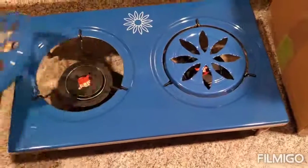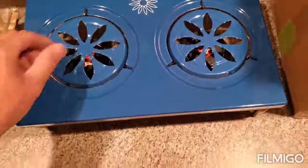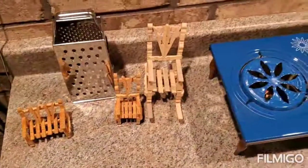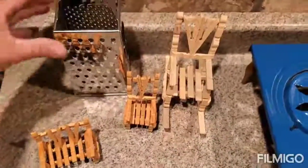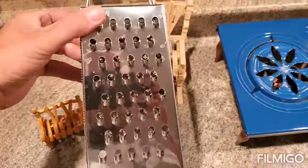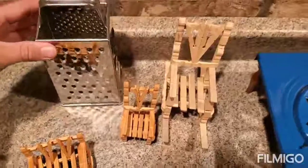The stove is right there and has all the pieces to it, but also in the box were these little guys — little homemade chairs — and what looks to be a brand new cheese grater.